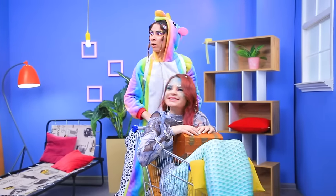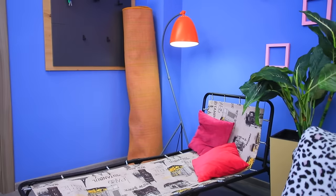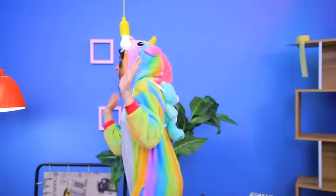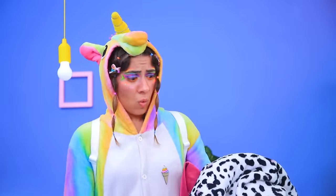Our new apartment! Don't get excited — look at this mess! This is clearly not my dream room! It's all fixable! We should get rid of the old furniture and repaint everything!